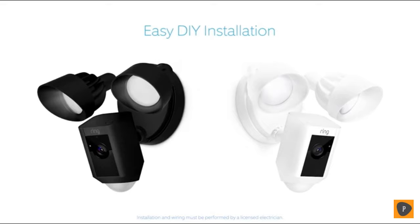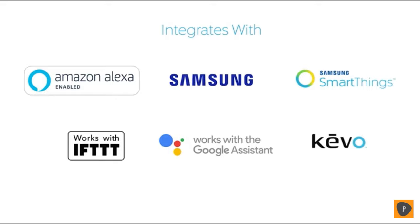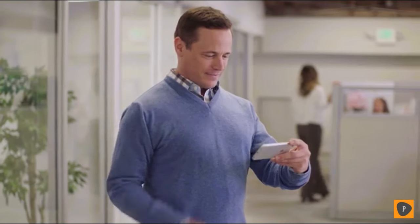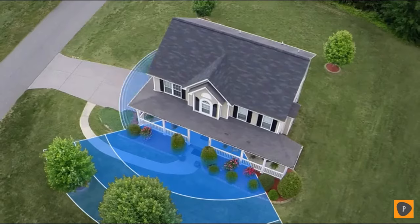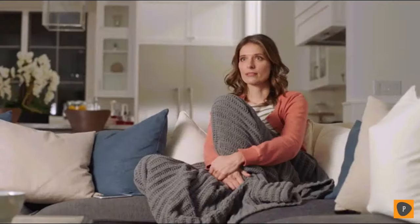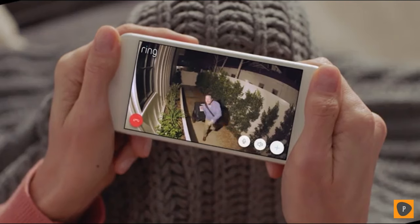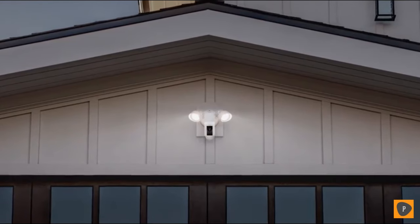Available in two weatherproof finishes, Floodlight Cam is easy to install on any home and integrates with a variety of smart technologies. It's smart enough to detect faces and objects and works with your other Ring cameras to create a ring of security around your home. Day or night, Floodlight Cam watches over your home and keeps you in the know. See security in a whole new light — Floodlight Cam by Ring.